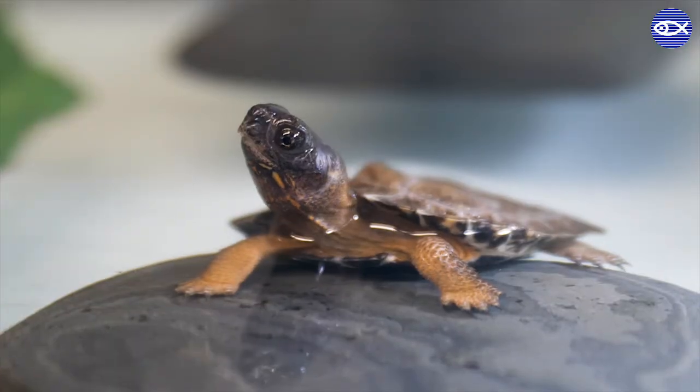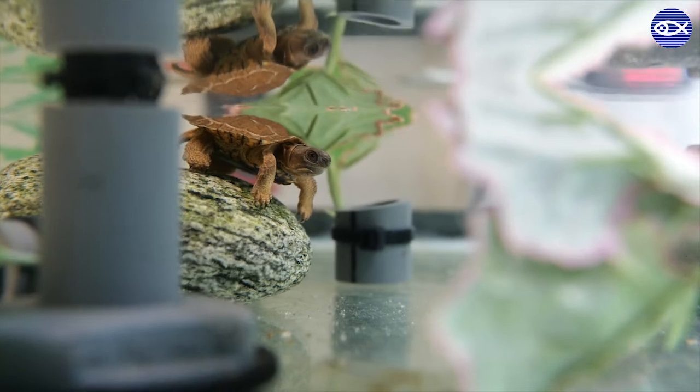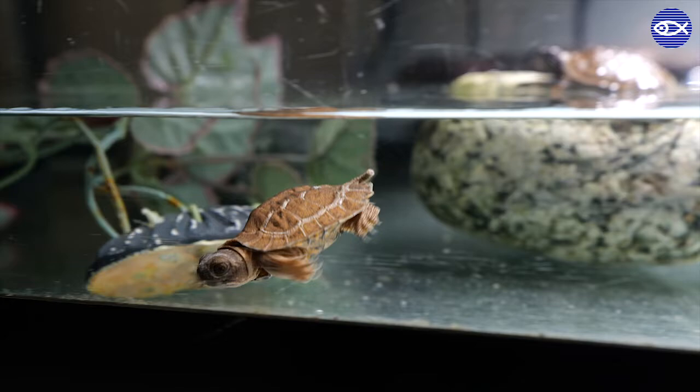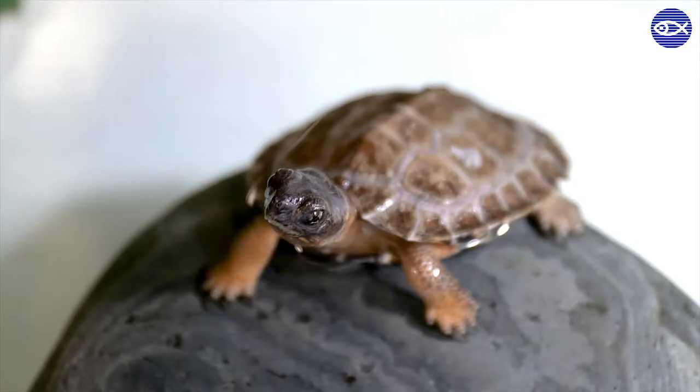These turtles are endangered for multiple reasons, one of them being habitat destruction. They like to hang out near wooded streams and near fields, so there's a lot of farming issues and also road casualties that have led to their lower population rates.